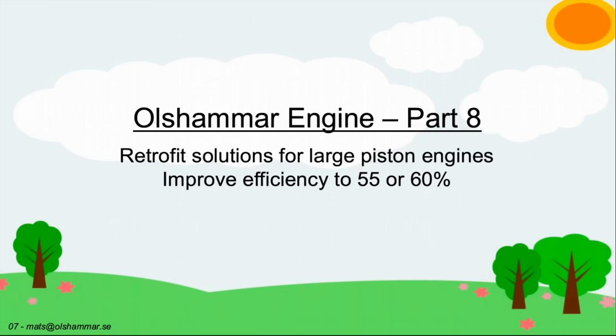I believe that we can improve the efficiency from today's 50% to 55% or possibly 60%, and then they will be just as efficient as the big combination of steam turbine and gas turbine, but with a more flexible approach.